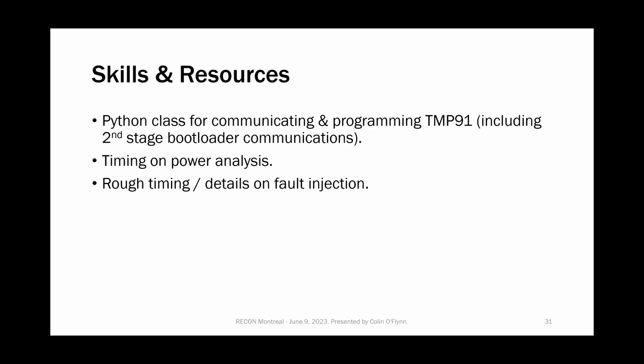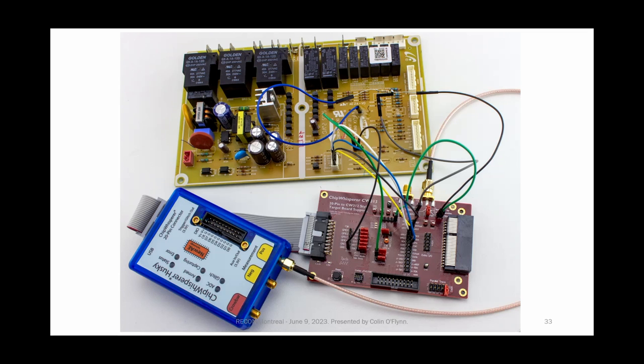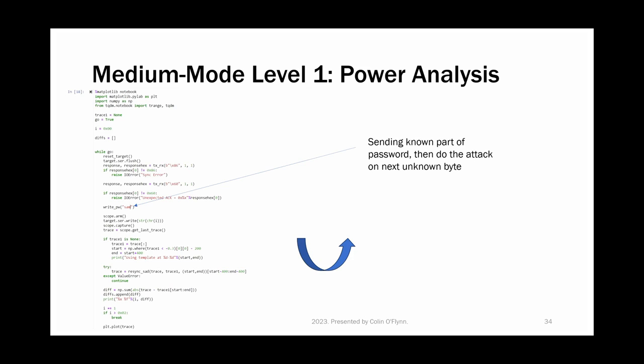Now we apply it to the physical oven board — the one I got on eBay, not from my actual oven yet. It's pretty easy on this board because there's a really nice spot where you can cut a jumper and put a resistor in for power analysis. I removed the crystal and added wires for clock glitching — a pretty straightforward attack. We do power analysis the exact same way, except now we're recovering the real password. It reveals it one character at a time.